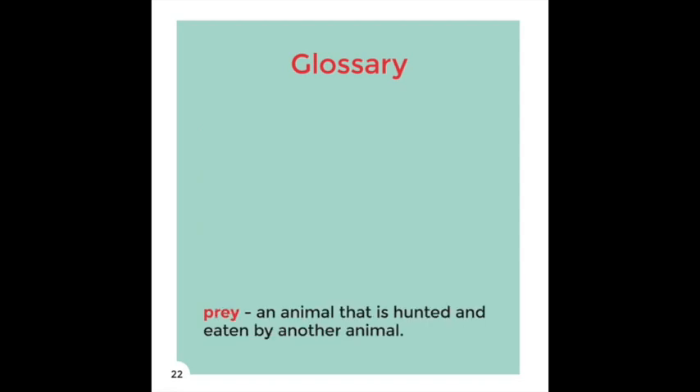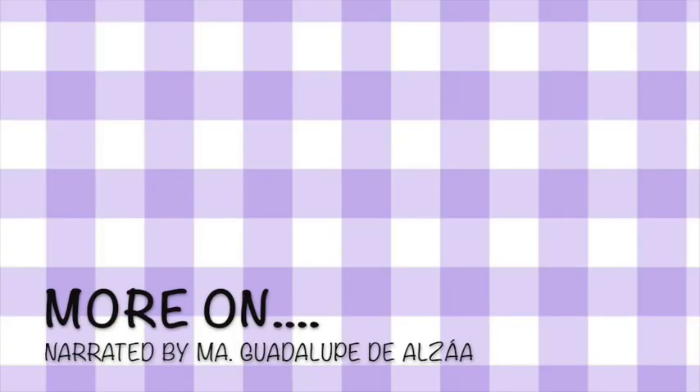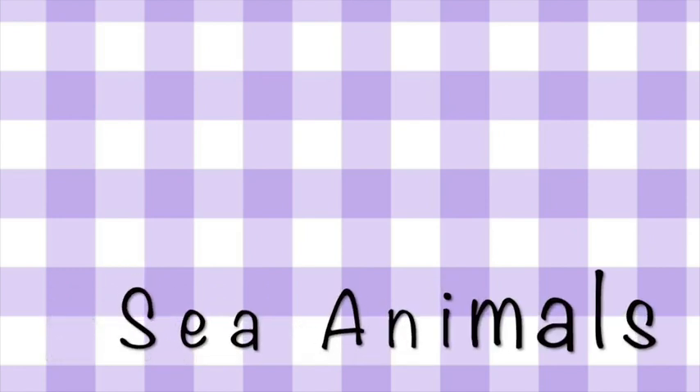Prey — An animal that is hunted and eaten by another animal.